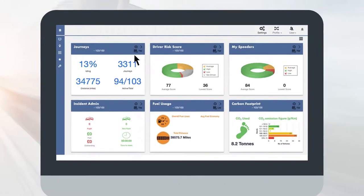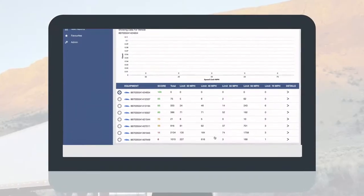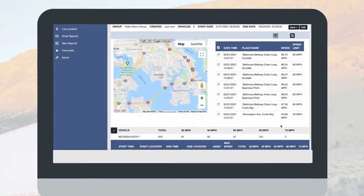My Speeders is another form of reporting that breaks down speeding events. This report shows the date and time of each speeding event, where it took place, the speed the driver was traveling, and the posted speed limit.